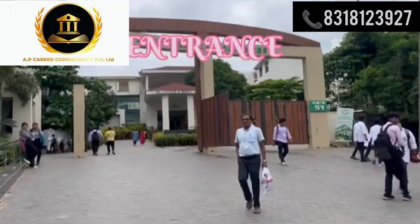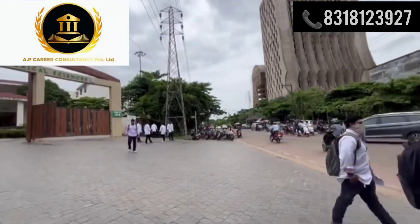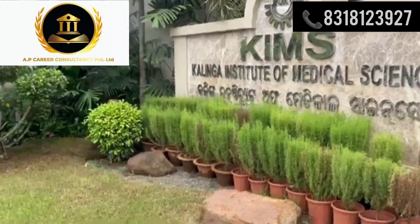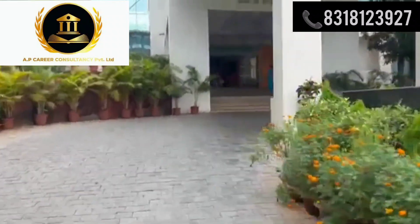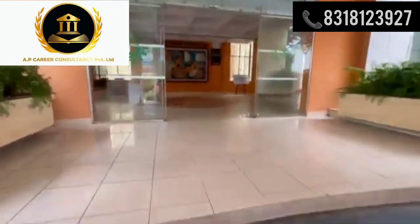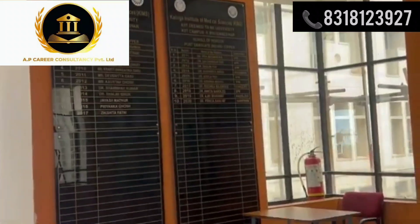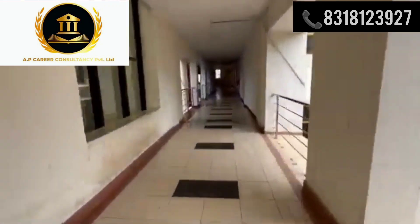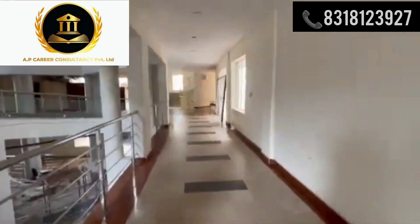Hello everyone, welcome back to our channel. Today we are going to discuss about Kalinga Institute of Medical Sciences, i.e. KIMS. Kalinga Institute of Medical Sciences is the medical school of Kalinga Institute of Industrial Technology, situated in Bhubaneswar, Odisha, India. This institute began offering MBBS and medical stream courses in 2007. Earlier affiliated to Utkal University, in 2009 it came under KIIT University. In 2013, KIMS got permanent affiliation from the Medical Council of India (MCI).